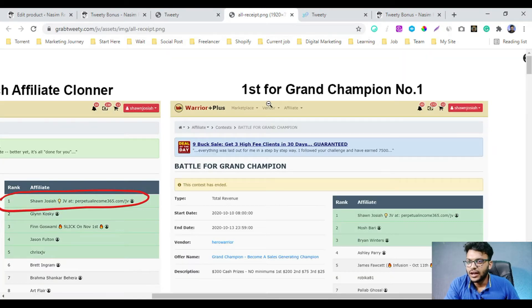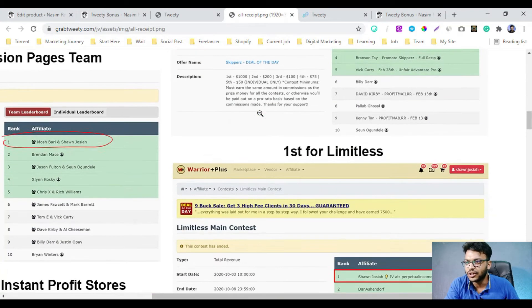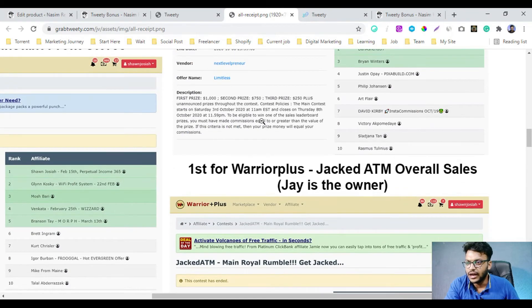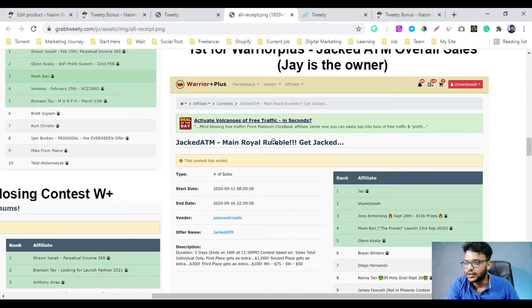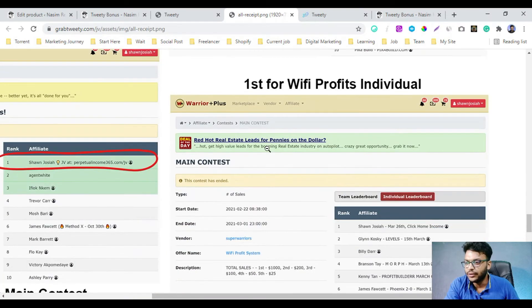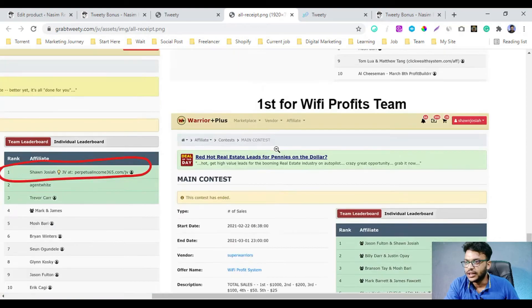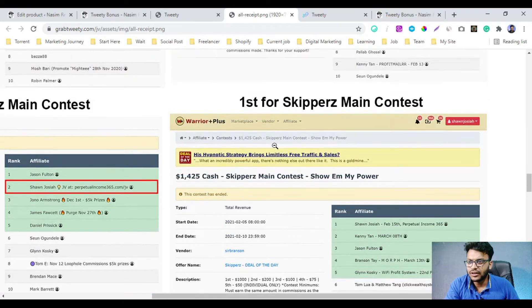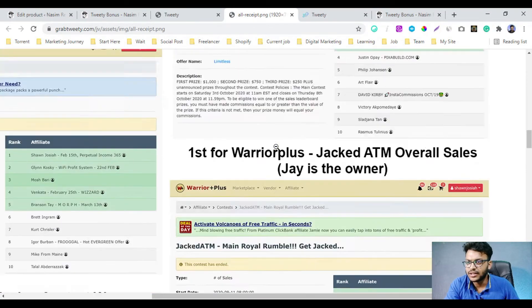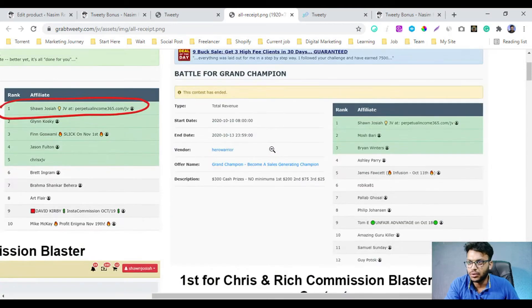Here are some results of Twitter marketing — it's a big success story from this product's creator. They were beta testing before launching this product and got huge success. Twitter is a very standard marketing channel and you can easily get traffic from Twitter.